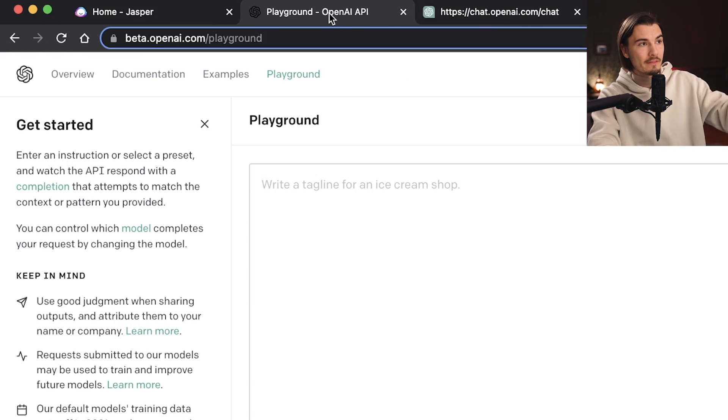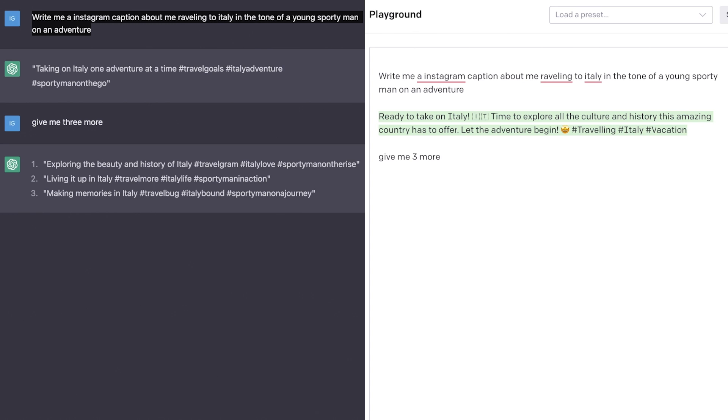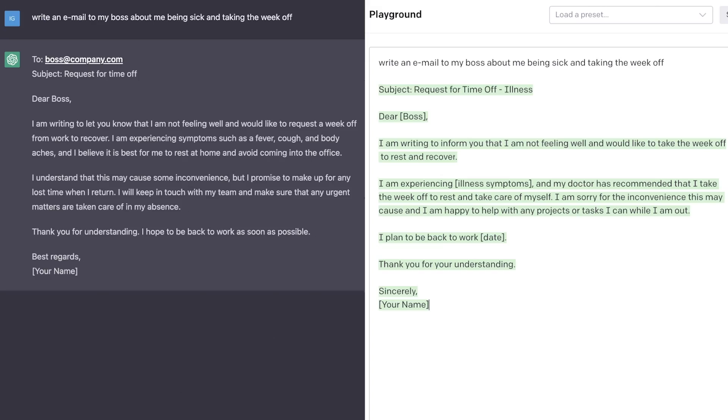So whenever ChatGPT doesn't work, this is my first go-to. Let's compare — let's try the Instagram caption here and say submit. And as you can see in this concrete example, very similar results. But yet again, with the Instagram captions, I would say Jasper wins. To round things out, let's look at that email to the boss example, because I feel like writing emails is one of the biggest everyday use cases this provides. And as you can see right here, these are just different shades of good.